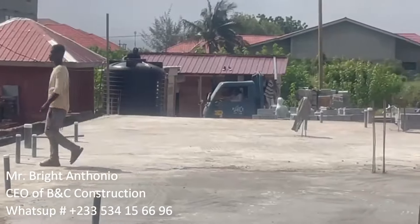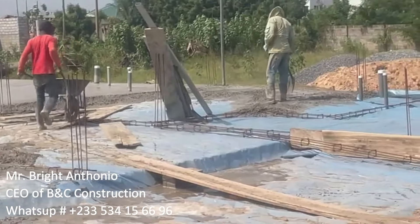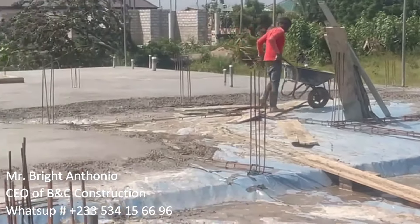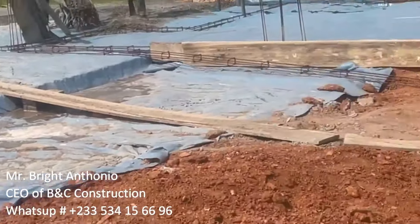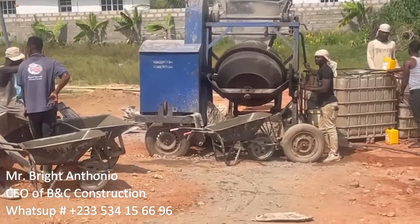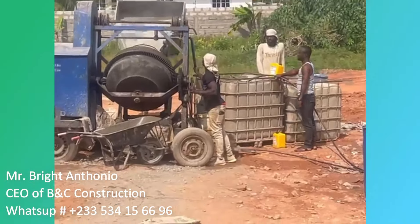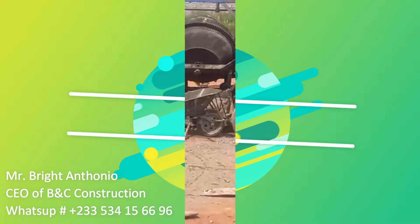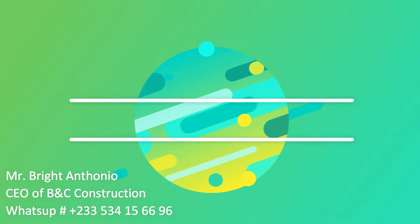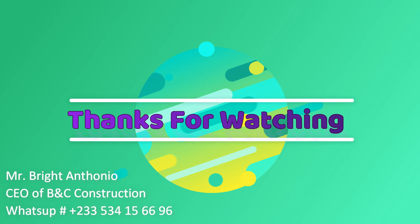The next day we have to pour water for curing, and then we can start laying our blocks — that will be the first floor superstructure. If you love this video please give it a thumbs up and subscribe. My name is Mr. Bright Antonio, CEO of BNC Constructions Limited. We prepare estimates and build houses. God bless you, shalom.